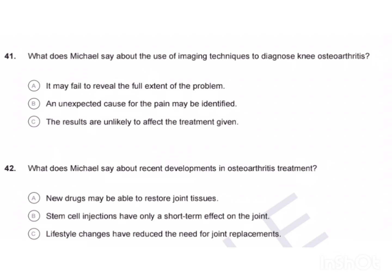That is the end of Part C. You now have two minutes to check your answers.